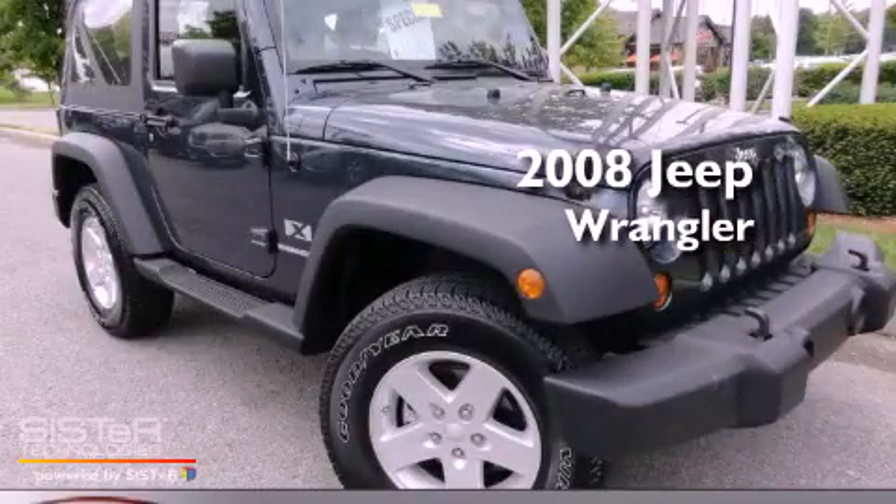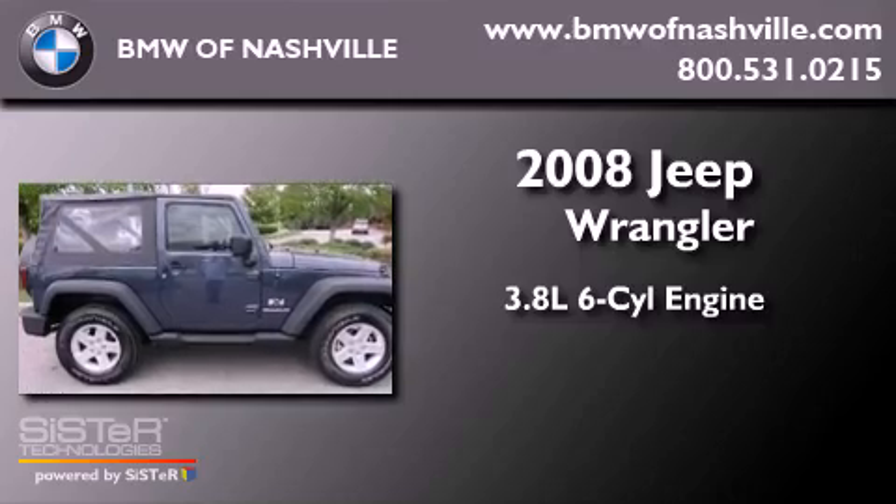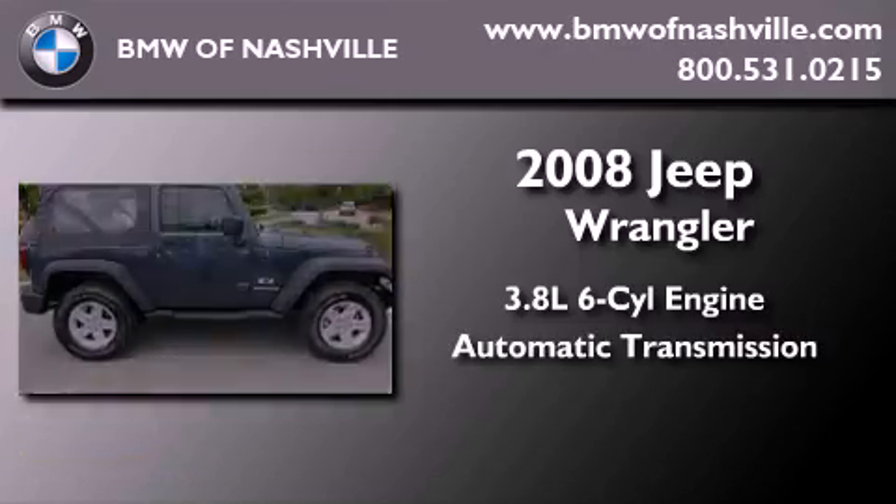This is a 2008 Jeep Wrangler. It features a 3.8-liter six-cylinder engine, an automatic transmission, and four-wheel drive.